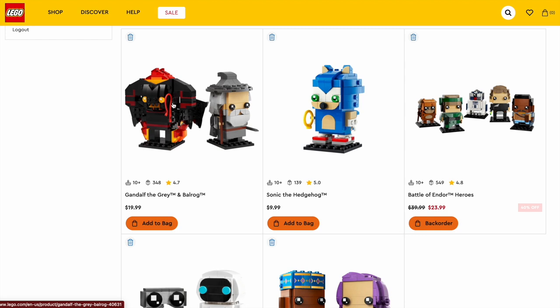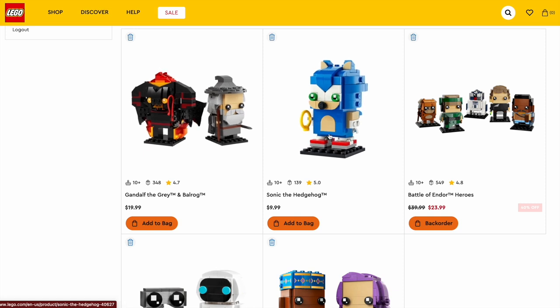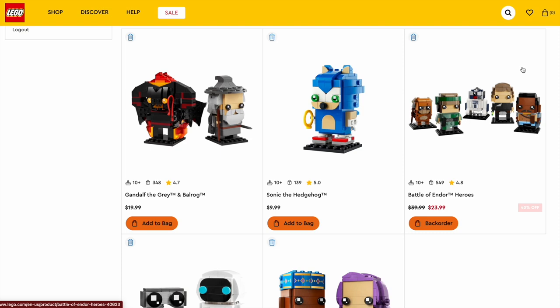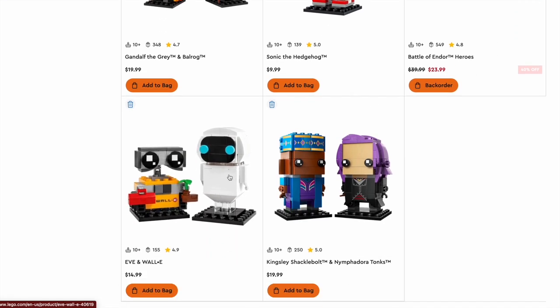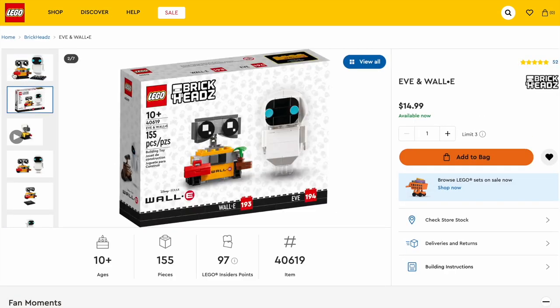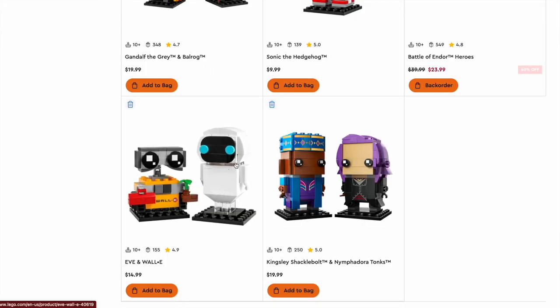Gandalf and Balrog was part of the Lord of the Rings comeback, where they brought back a bunch of new sets for the Lord of the Rings theme to go along with Rivendell. The Sonic the Hedgehog was another fan favorite brought back with the new Sonic line of sets. The Battle of Endor Heroes — very solid Star Wars Brickheadz for the 40th anniversary of Return of the Jedi. The Eevee and Wally set is a 100-year anniversary of Disney set. And Kingsley Shacklebolt and Nymphadora Tonks are part of the Harry Potter Brickheadz — I think they both turned out fairly well, but probably not going to win.